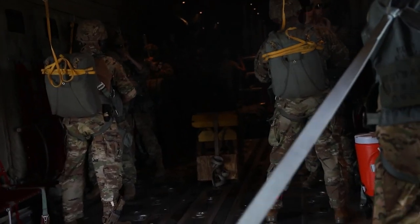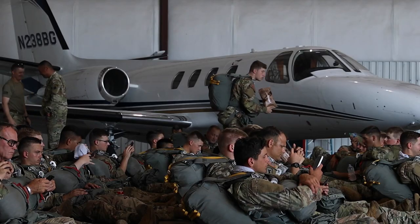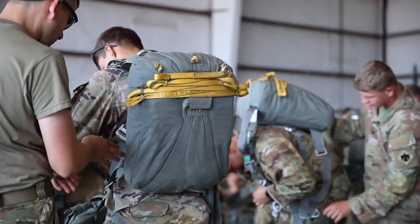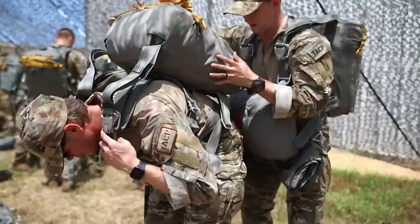Today we'll be jumping out of a C-130. The training we're going to be doing today is static line airborne operations. It's really just to keep currency and make sure that everyone's still in tune with what we need to do if the circumstance arises that we do have to jump. The line attached to their chute will be connected to the aircraft, and once they jump out, the line will stay connected and deploy the chutes for them.